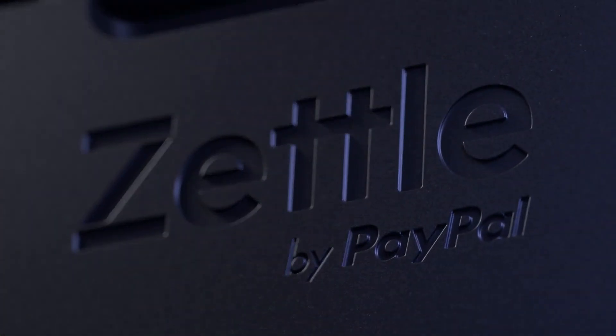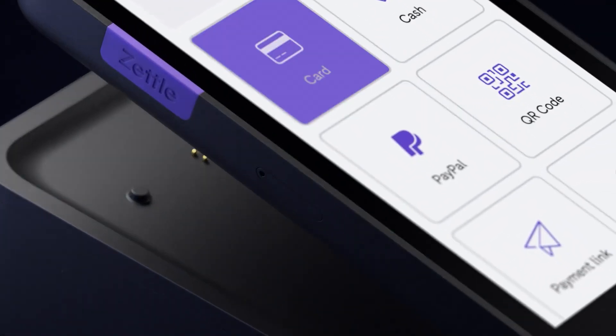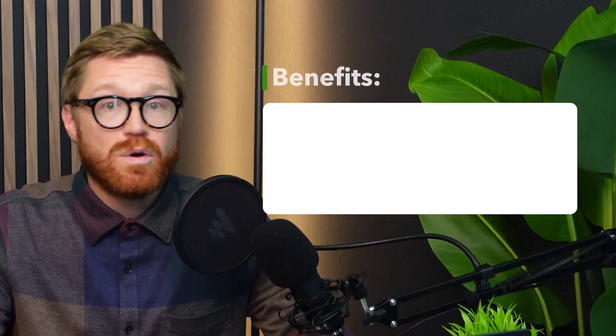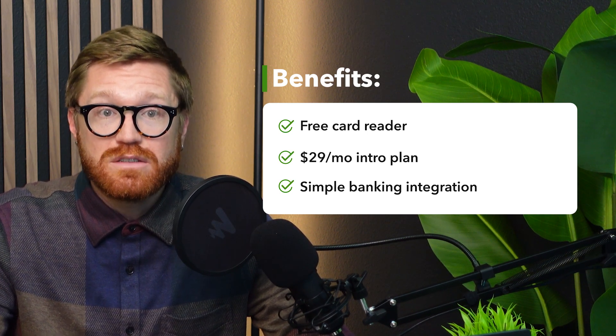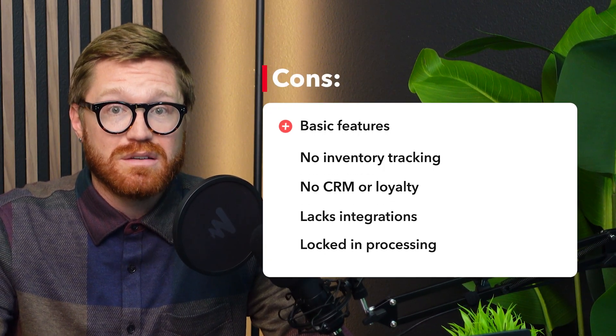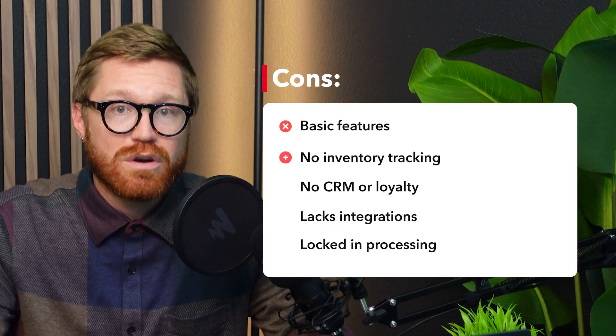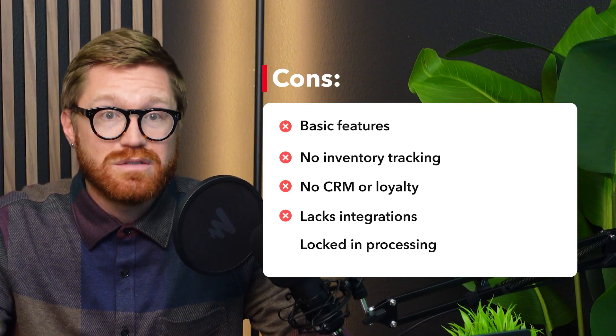Number five is Zettle — formerly known as iZettle — PayPal's mobile POS system. It's extremely popular for pop-up shops, markets, and solo entrepreneurs who just need a lean, mobile-first solution. The POS app itself is free and the card reader costs just $29. Everything is integrated with the PayPal ecosystem, so getting started with your banking is super simple. Drawbacks: it's extremely basic — limited product management, no deep inventory tracking, no real CRM or loyalty, and no integrations with accounting or e-commerce unless you DIY it.